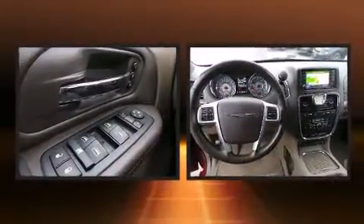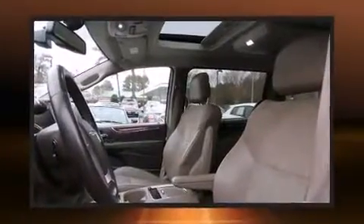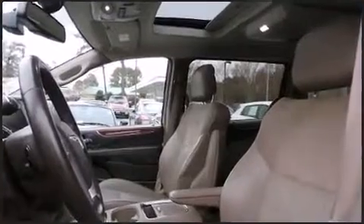You and your passengers will enjoy the stereo system, which includes a CD player with MP3 capability, a 20-gigabyte hard drive, and nine speakers providing excellent sound throughout the cabin.